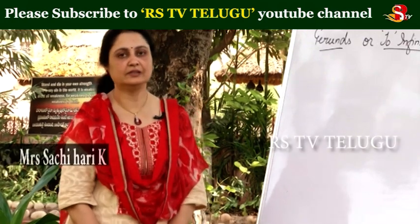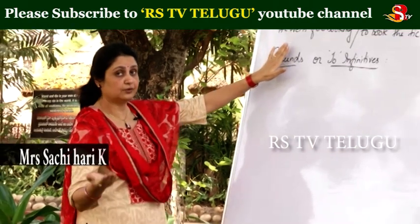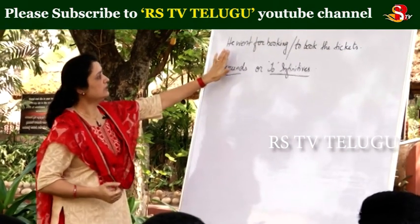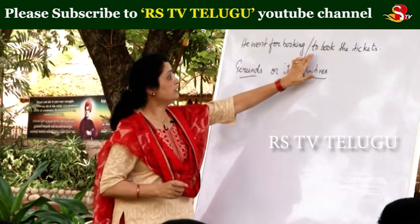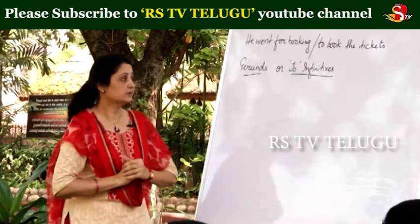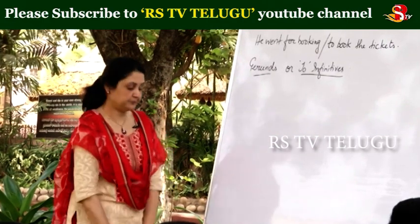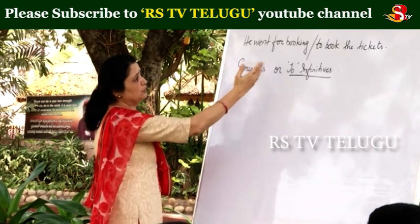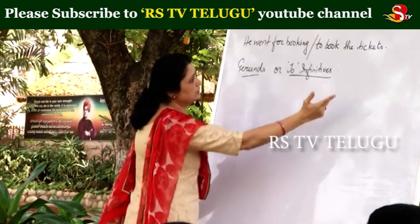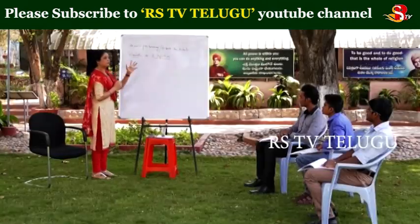Welcome back. In the previous episode, we stopped at the sentence where Karunakar gave us this example: 'He went for booking' — or should we say, 'He went to book the tickets'? Now, whether to use gerunds or infinitives. Karunakar, let us examine the sentences: 'They went for booking' versus 'They went to book the tickets.' Why did they go?